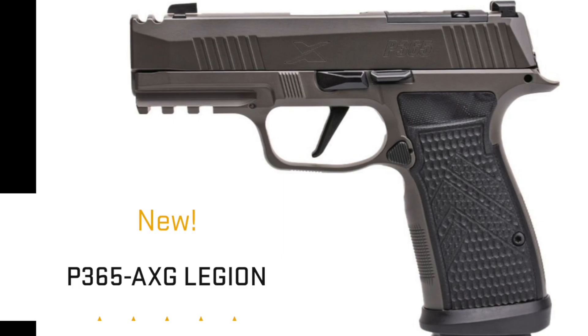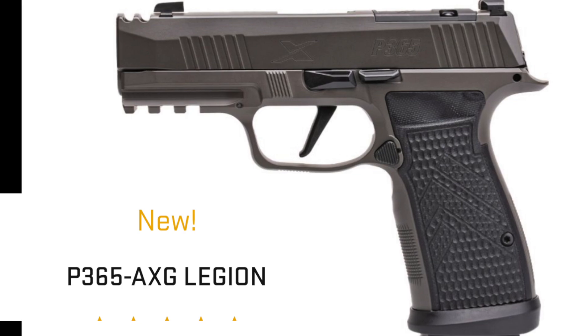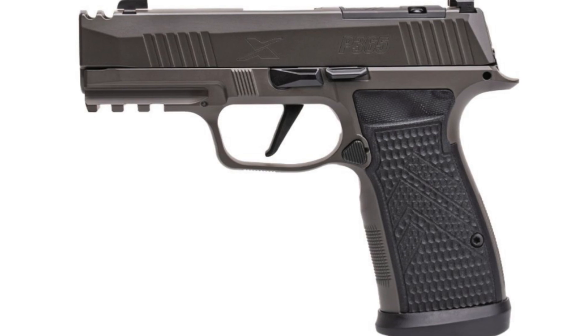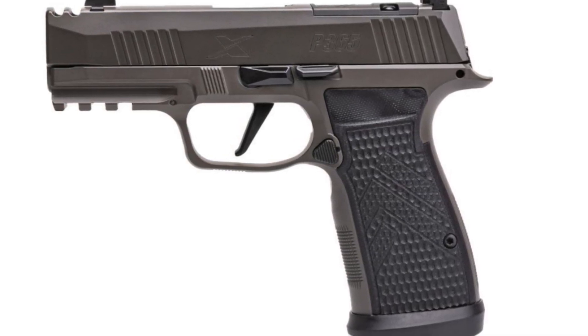I don't think it's necessary to price it that high. But just days before, they announced this new P365 AXG Legion — it's basically an enhanced X macro in the Legion line. It's got the dull gray finish and all the enhancements.